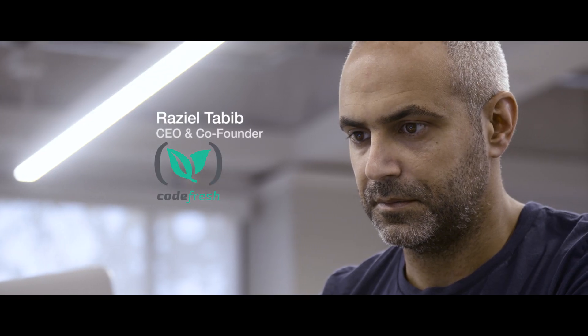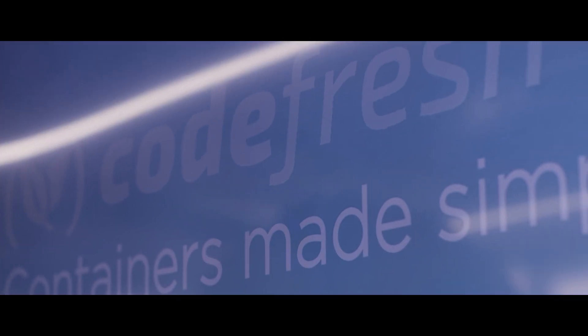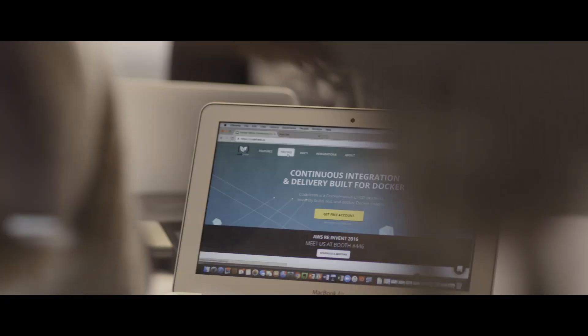My name is Raziel Tabib. I am the CEO and founder of Codefresh. Codefresh is a container platform for Agile teams. It basically accelerates the building, testing, and deploying of containers' applications.